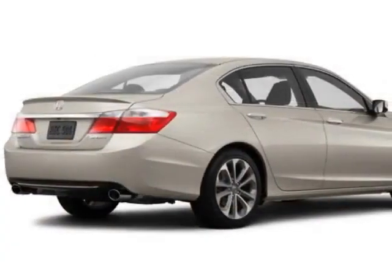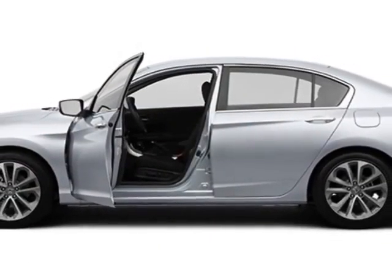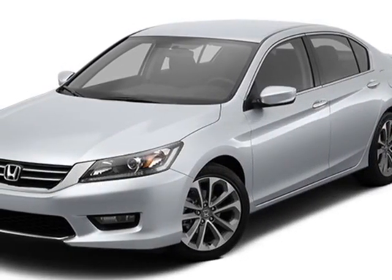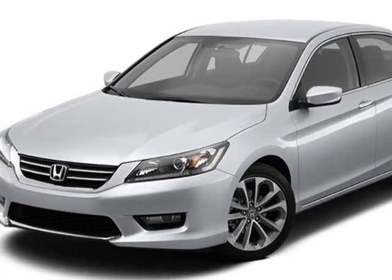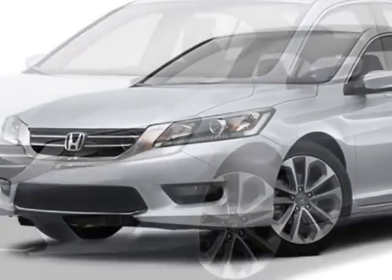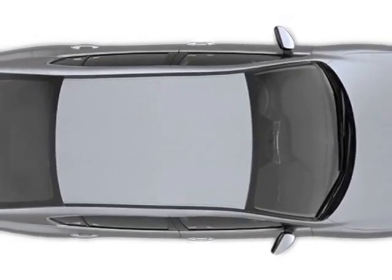This Accord sedan boasts a 2.4 liter engine and has a CVT transmission. Additional options for this vehicle include power driver seat, auxiliary audio input, climate control, and driver airbag. Call 888-748-2019 or email our friendly sales staff today to schedule a test drive.